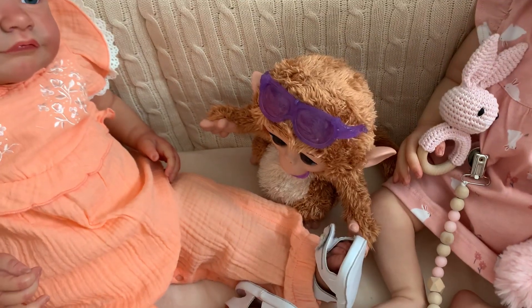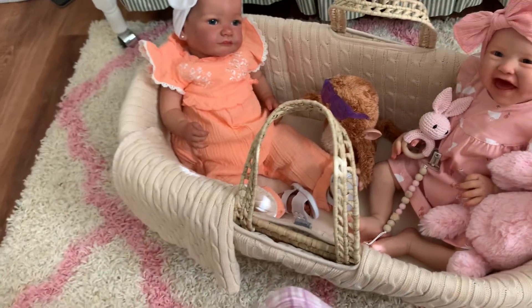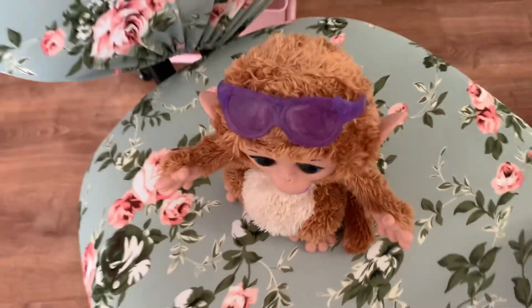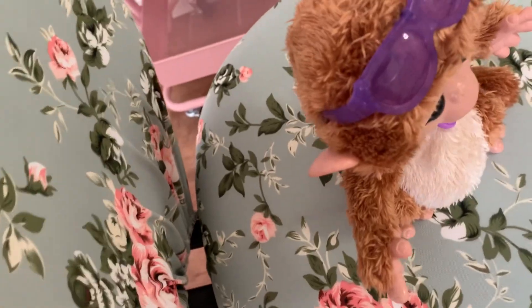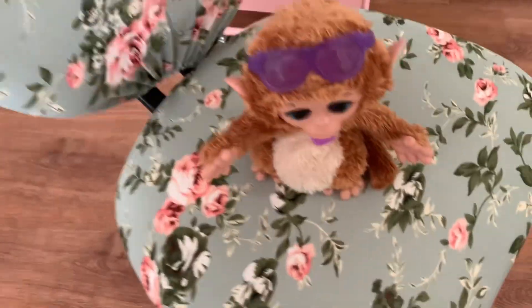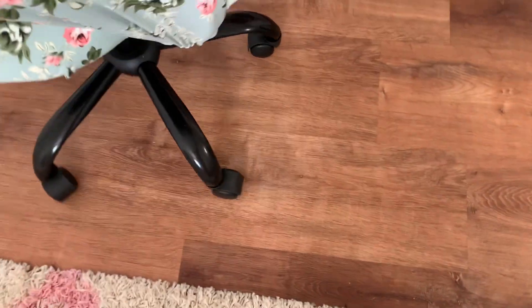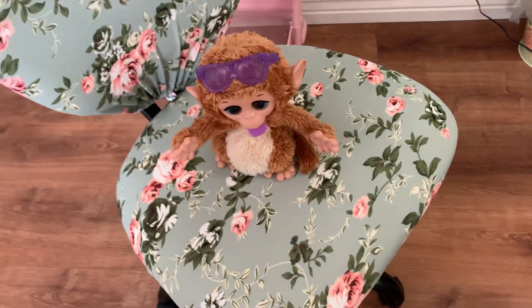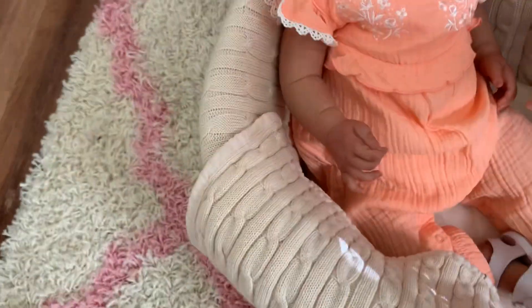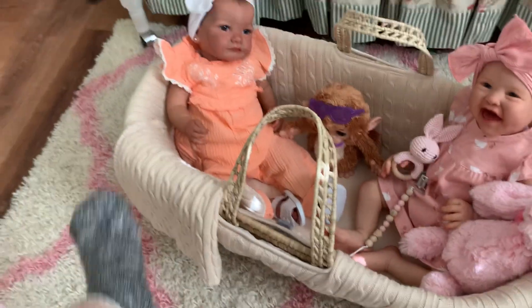Aren't you dizzy, Mindy? You should be dizzy! We'll just put you in my chair — there you go. Now we're gonna let you see... oh, it doesn't work when I'm not sitting in it, but you can twirl. There you go! I named her Mindy, from Mork and Mindy.